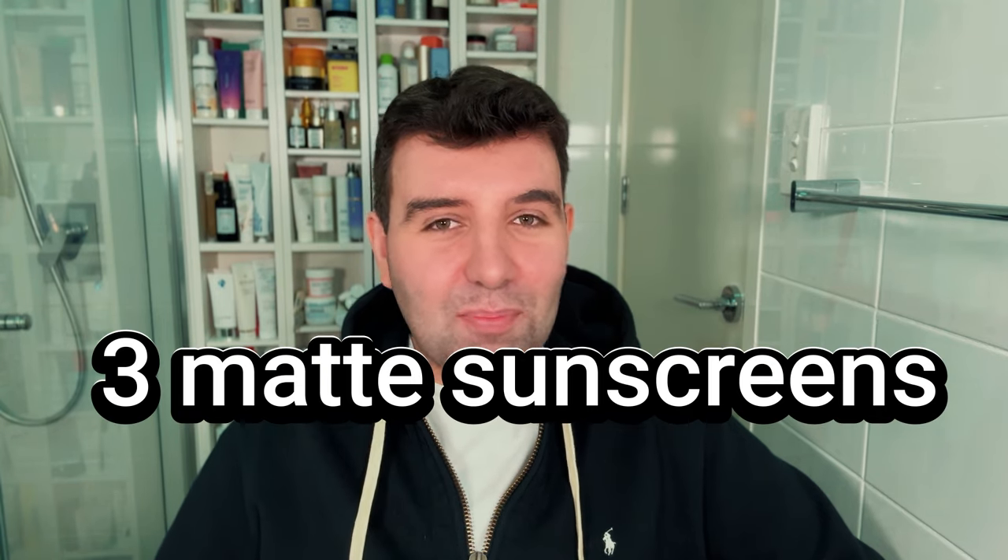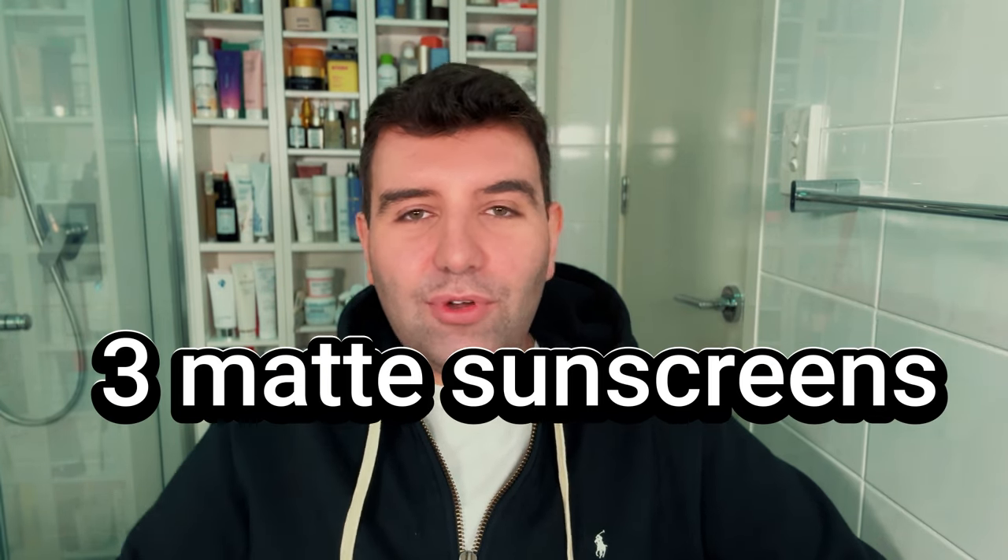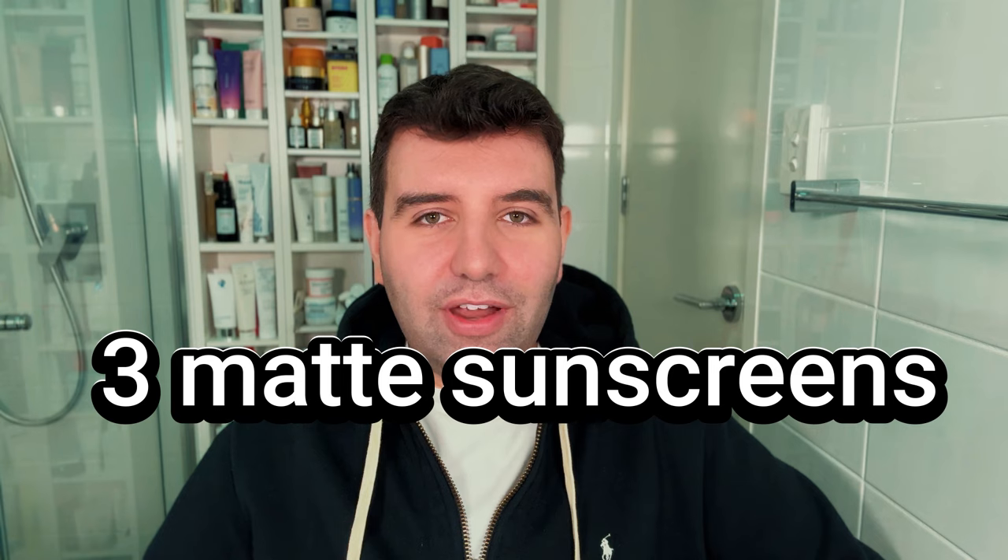Finding a matte sunscreen is actually surprisingly challenging. I've watched countless videos of people sharing their matte sunscreen favourites and tried so many products from all the different brands when they talk about being matte, when they talk about having oil control or a dry touch finish. But sadly, they hardly ever work out for me, or at least hardly ever have the finish that I'm looking for.